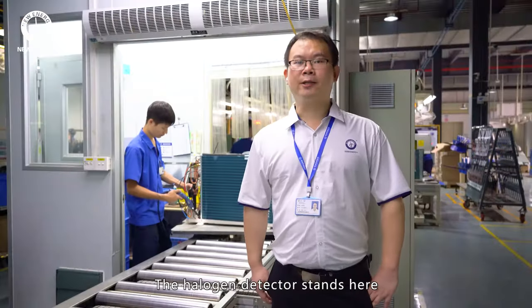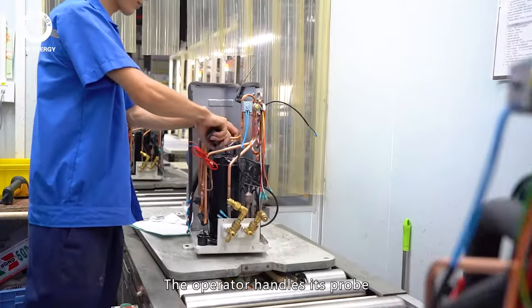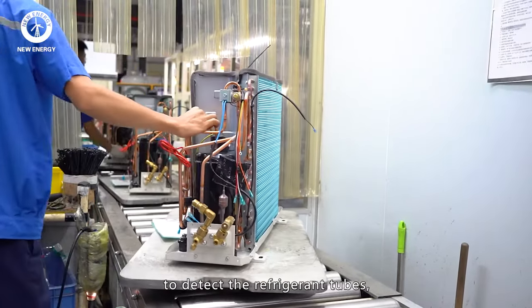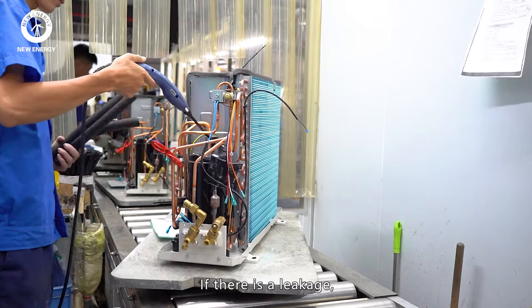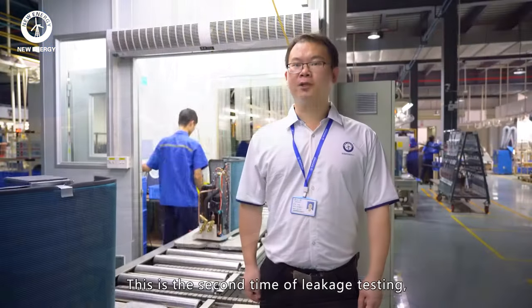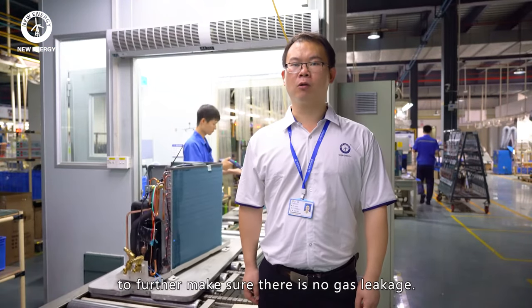The leakage detectors stand ready and the operator uses the probe to detect the refrigerant tubes, especially the weld points. If there is a leakage, the detector will sound an alarm. This is the second time of leakage testing to further make sure there is no gas leakage.